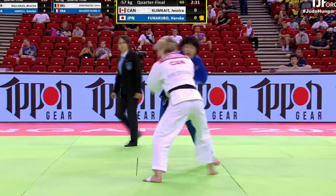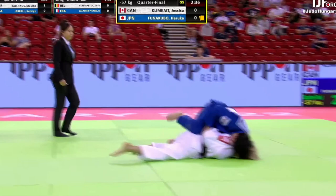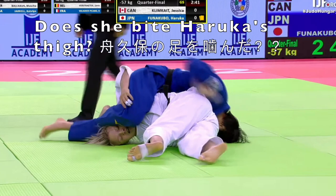Here's Funakubo again. In both of these clips she's able to control her opponent's right sleeve. Here she used the kochigari, and her opponent really had nowhere to go.